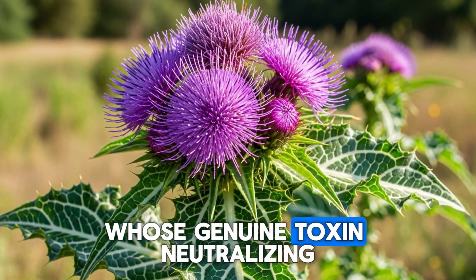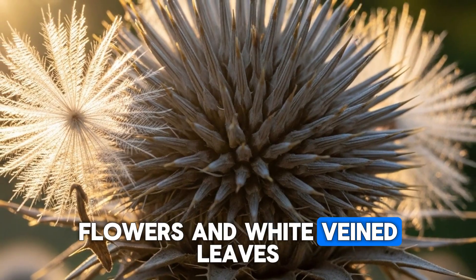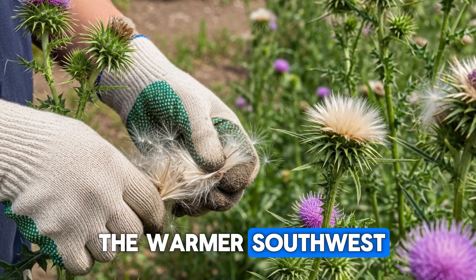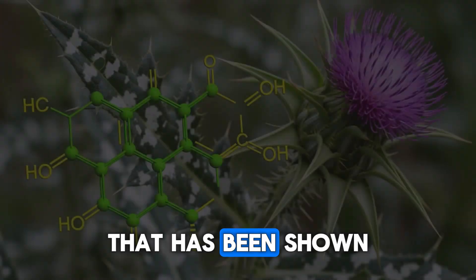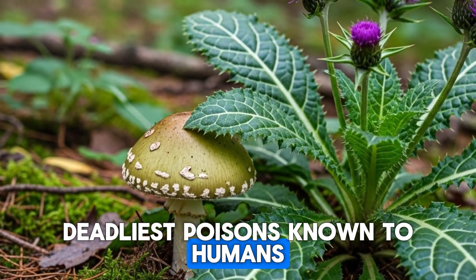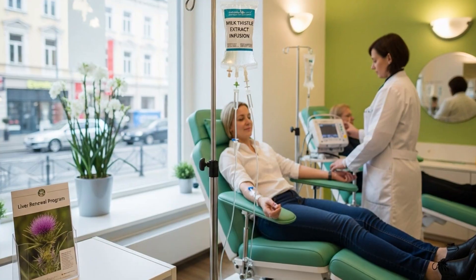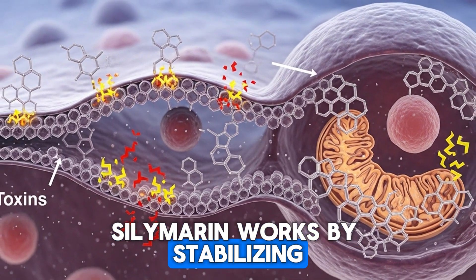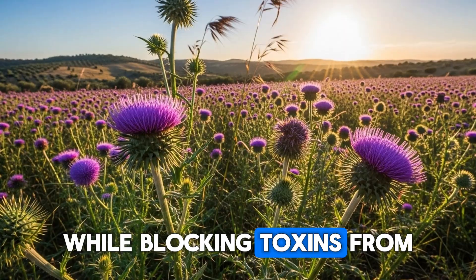Now let's talk about a plant whose genuine toxin-neutralizing abilities are backed by compelling clinical evidence. Milk thistle, with its striking purple flowers and white-veined leaves, is a Mediterranean native naturalized across much of the United States, particularly in California and the warmer southwest. The active compound in milk thistle seeds is called silymarin, a complex of flavonolignans that has been shown in numerous studies to protect liver cells from damage caused by toxins, including some of the deadliest poisons known to humans. In Europe, silymarin extract is actually used in emergency rooms as a treatment for death cap mushroom poisoning, which is otherwise often fatal because the amatoxins destroy liver cells with ruthless efficiency. Silymarin works by stabilizing liver cell membranes and stimulating protein synthesis, essentially giving the liver a chance to regenerate while blocking toxins from entering the cells.